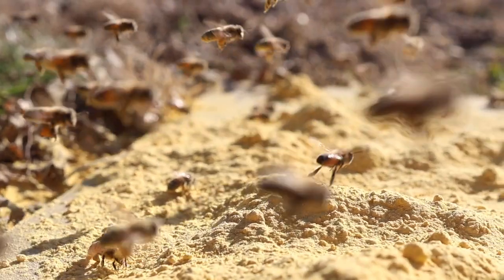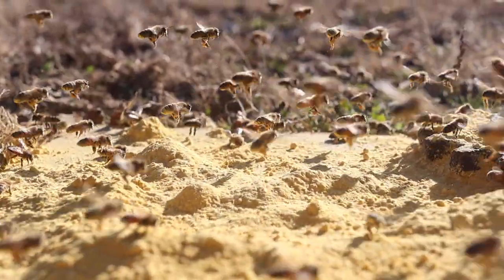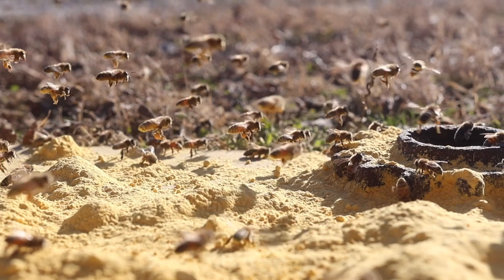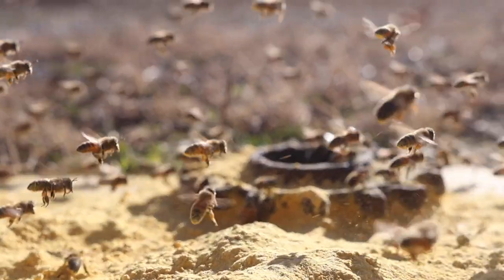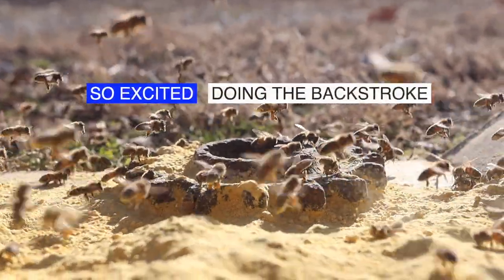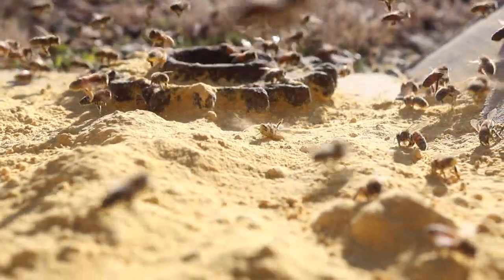I laid out some of this protein powder, this pollen substitute, and I just threw it out on a piece of cardboard with a little gear to weigh it down. Look at this one bee here — it's crazy. She's doing the backstroke. She's so excited about all of this protein that she can now just bathe in.